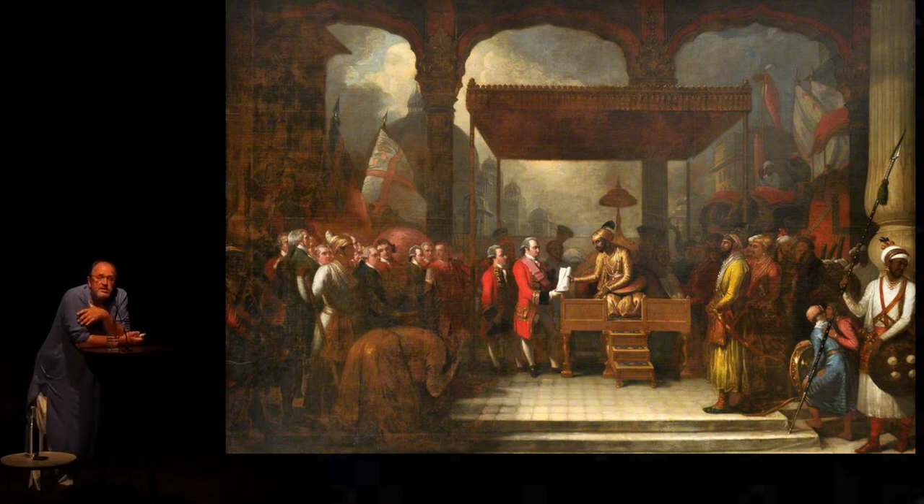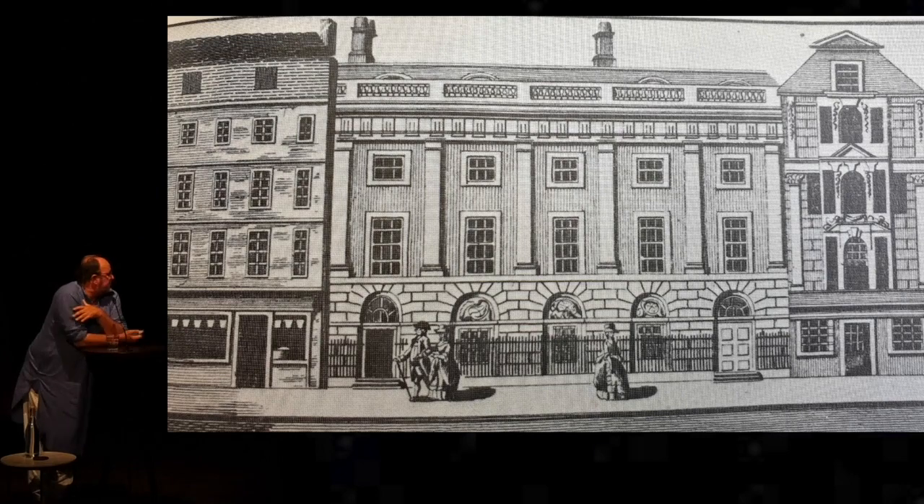And what this document had the Mughal emperor agree to was that a private English company, headquartered in just one English office in London — five windows wide at the time of the Battle of Buxar — would assume control of Bengal's revenues.